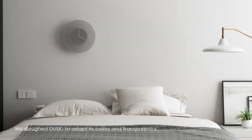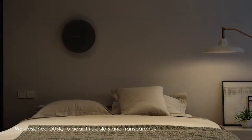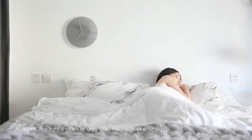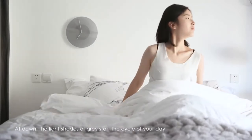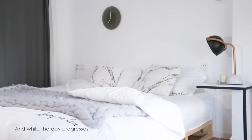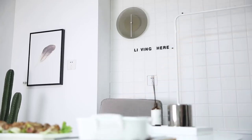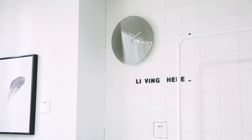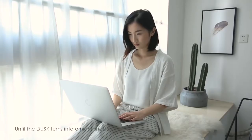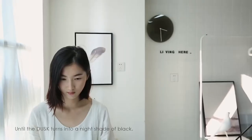We designed Dusk to adapt its colors and transparency depending on the time of day. At dawn, the light shades of grey start the cycle of your day, and as the day progresses, the shades turn darker and darker until dusk turns into a night shade of black.